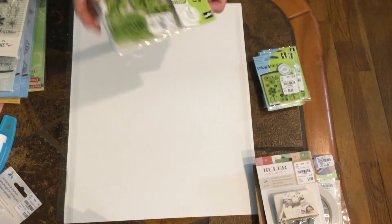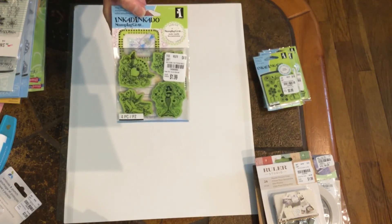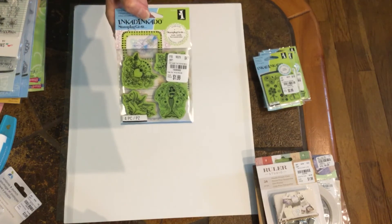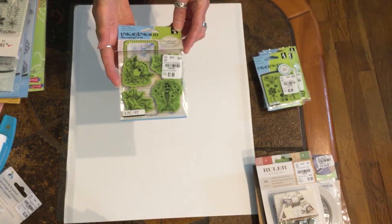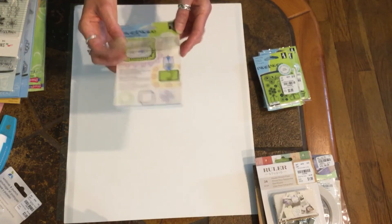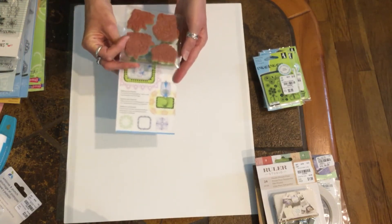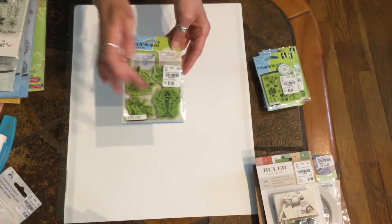I picked up one with a mermaid — I'm not sure what it's called, but you can do different things with it. I just like the mermaid.